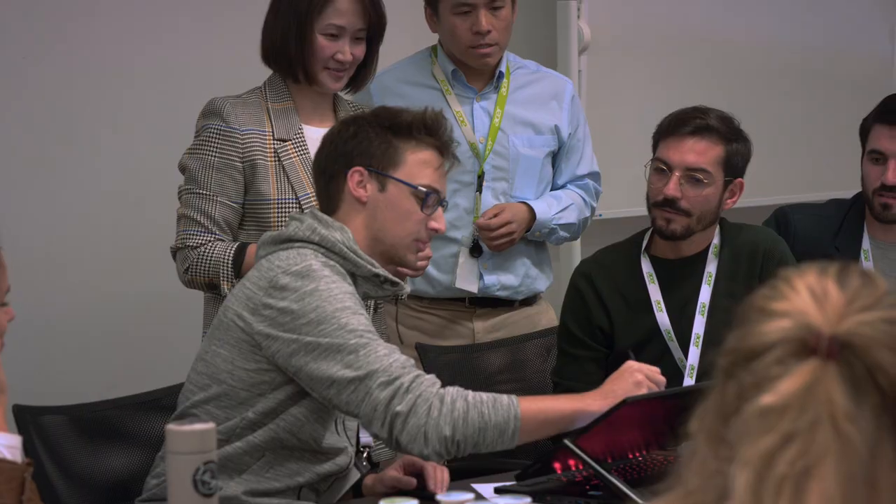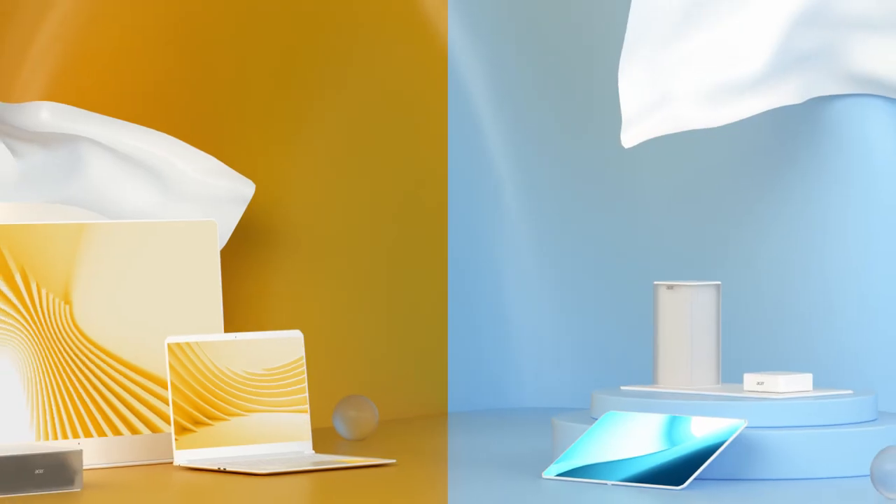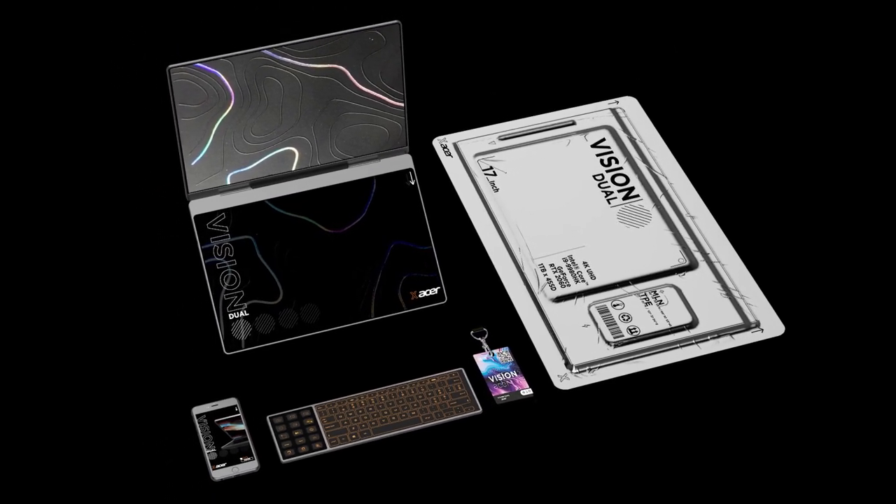The project was a resounding success and demonstrated how, with the right tools, students can transform creative ideas into incredible results. From this cooperation with IED, we saw how much potential young creators could possibly inspire us. It was really a meaningful experience for Acer to see so many wonderful creations from them.